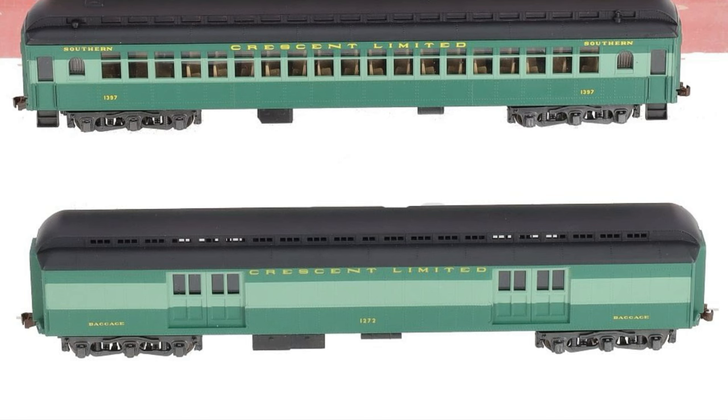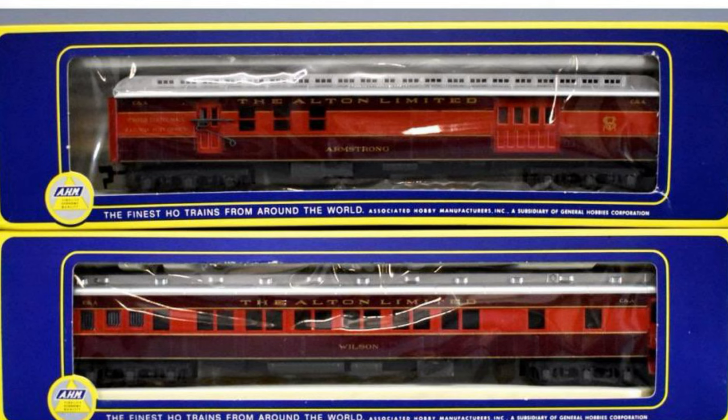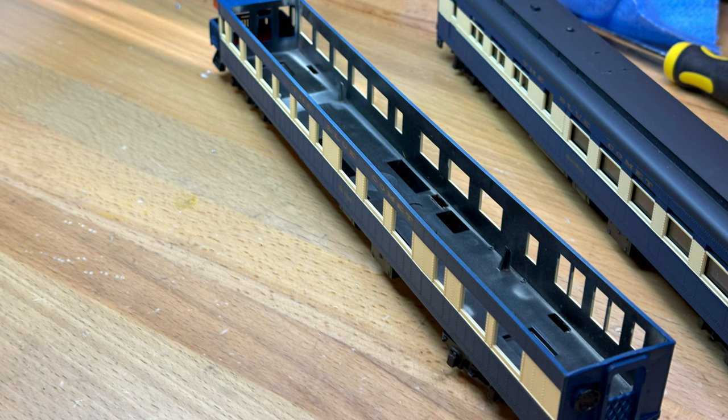The last car they'd introduce would be the baggage car in 1987 — based on a standard Pullman design, why did it take this long to get a baggage car? All coach types were produced for all roads, so you can in fact find a Blue Comet duplex sleeper for that lengthy three-hour trip. Mine have no interior detail, but some Rivarossi coaches have been known to come with interior detail from the factory.